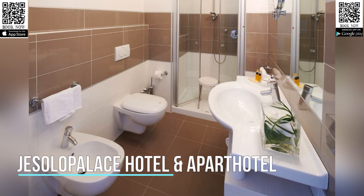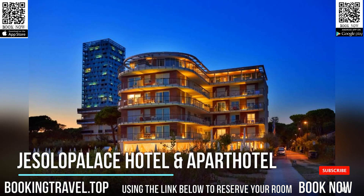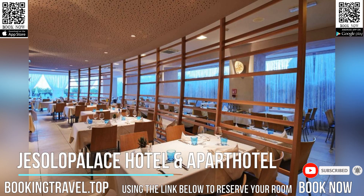With its quiet location 3.7 miles from Central Lido di Gesilo, four-star Gesilopolis Hotel and Apart Hotel offers direct access to its private beach. This luxury hotel features a restaurant, two pools, and a fitness center.